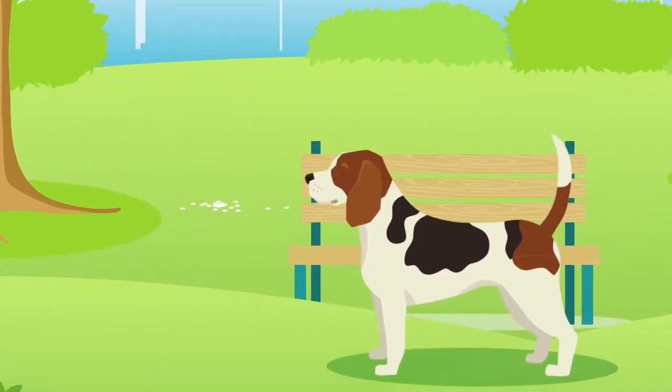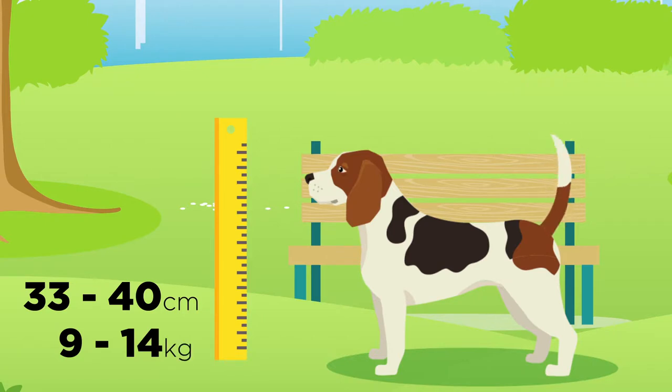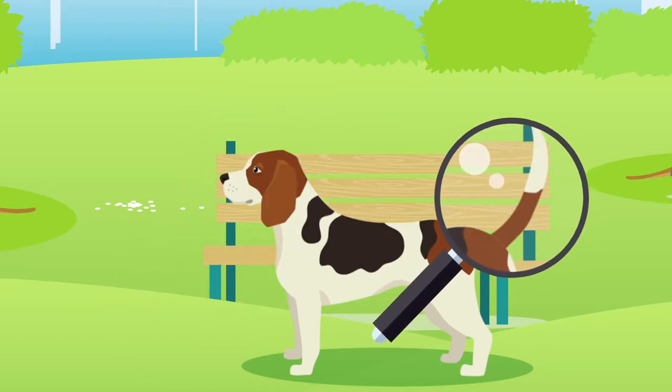The Beagle is considered a small dog, which typically grows between 33 and 40 centimeters in height and can weigh between 9 and 14 kilograms. Beagles have several defining features including their hanging rounded ears and a thin tail that stands up proud.